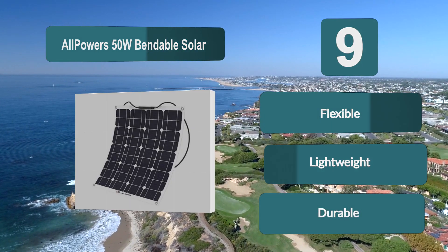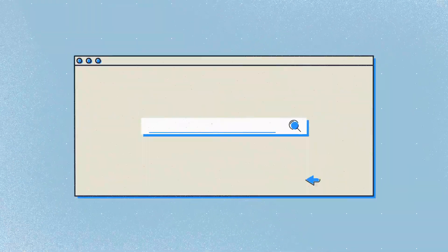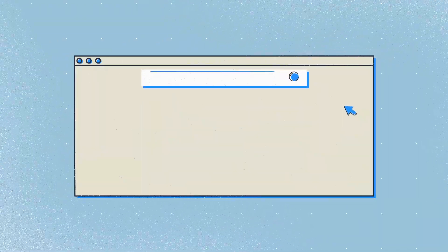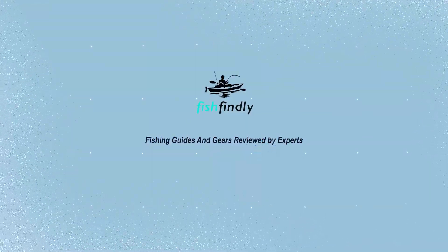This lightweight, flexible, and durable panel is our newest choice. Find it at fishfindley.com — search best solar panels for sailboats or click the link in the video description. Fishfindley: fishing guides and gear reviewed by experts.